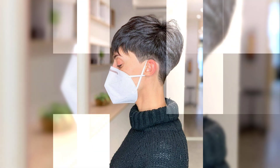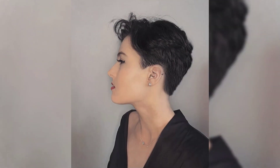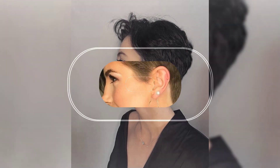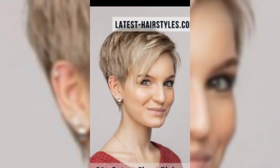Ladies, if you want a bold look, don't forget to have a pixie haircut, as it gives a very beautiful younger look. You can see how amazing these women are looking in a pixie haircut, which shows boldness and chic design.